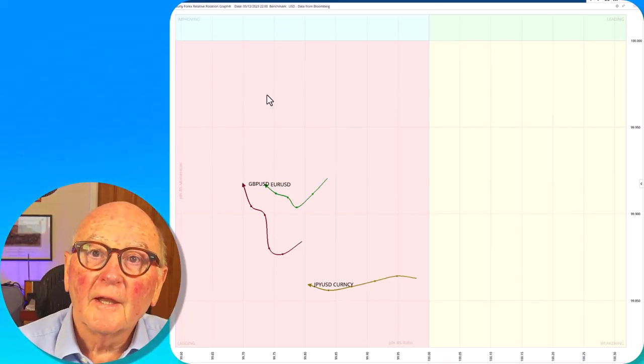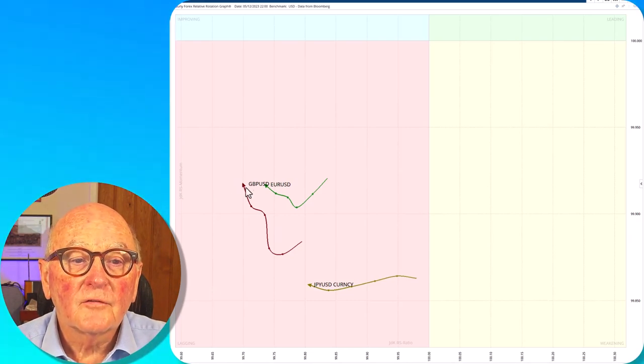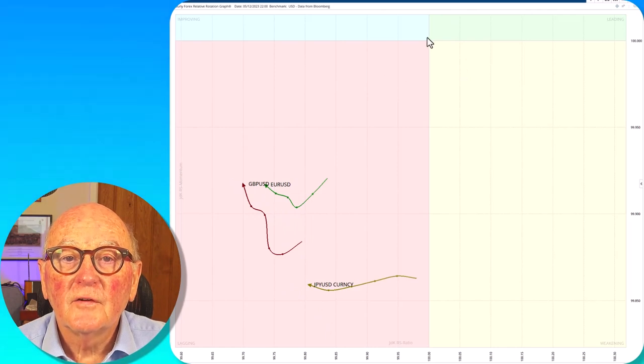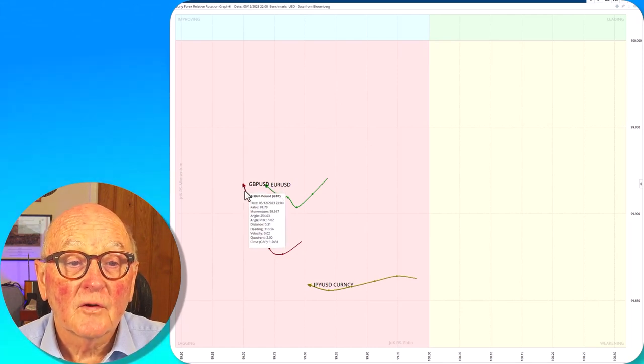We will start by looking at an RRG graph of sterling cable, the euro and Japanese yen versus the US dollar here in the middle. This is an hourly sampling, so this is the last one, two, three, four, five hours of movement.